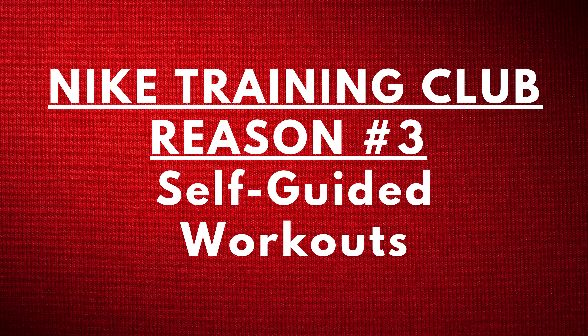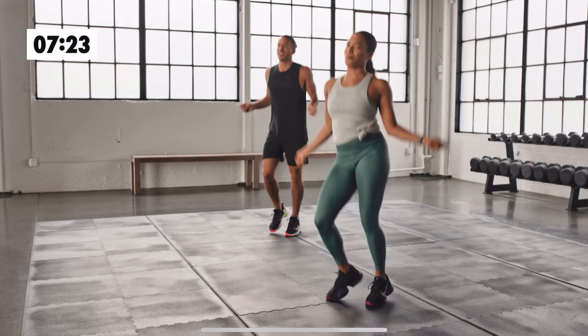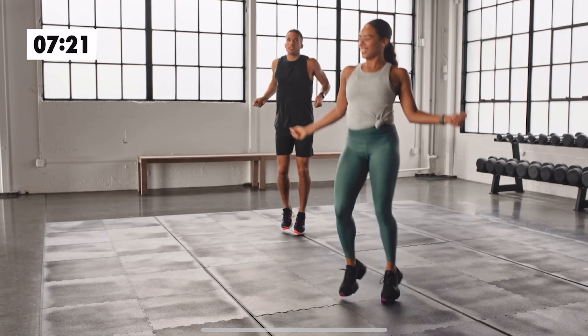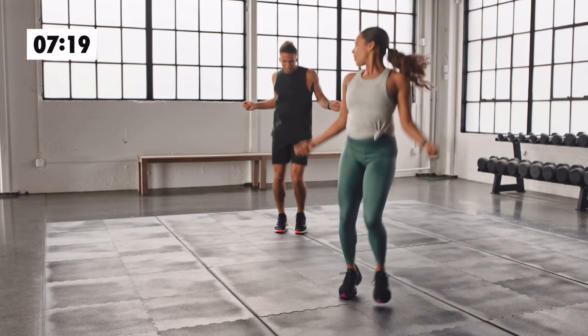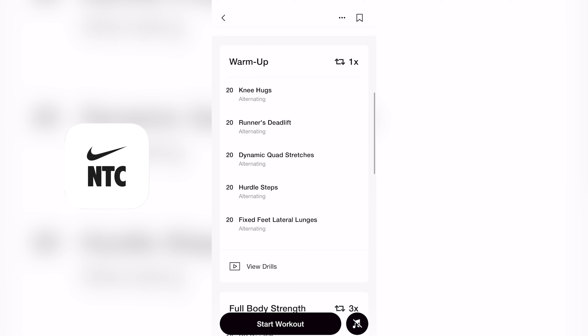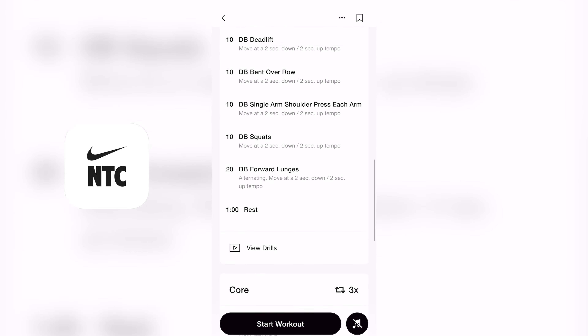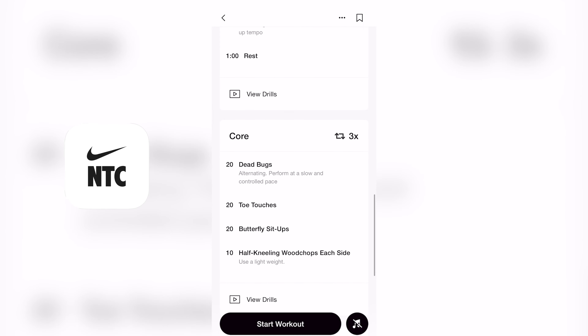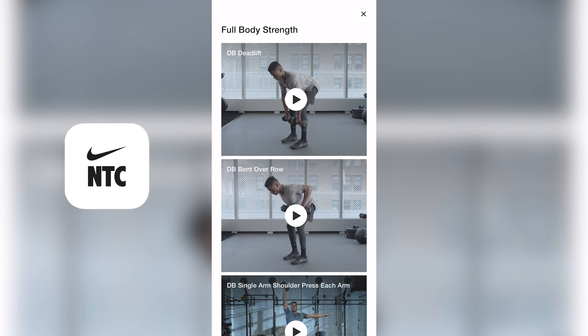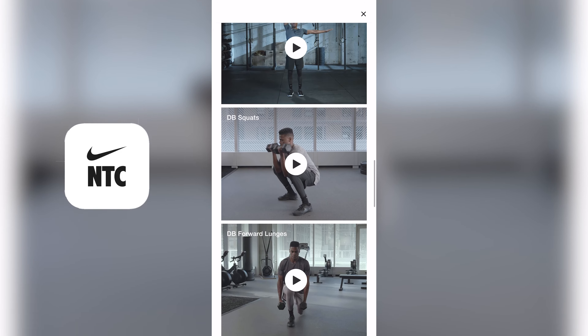Nike Training Club reason number three: self-guided workouts. All of Peloton's classes are trainer-led, so you're always meant to follow along with the instructor. While Nike Training Club does have trainer-led classes available, what really sets the app apart from Peloton is its self-guided whiteboard workouts. There are people who don't need the energy or encouragement that a trainer-led class provides and would rather just complete exercises at their own pace. This makes Nike Training Club more ideal since the workouts can be done anywhere and more of the workout is driven by the user.